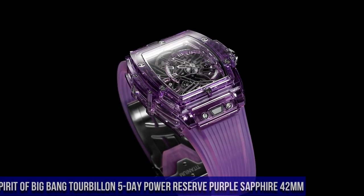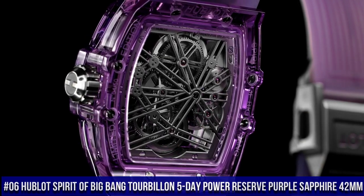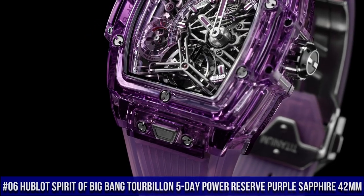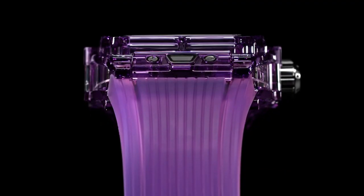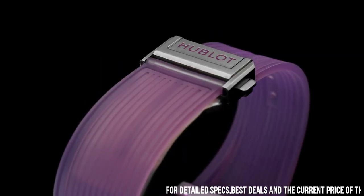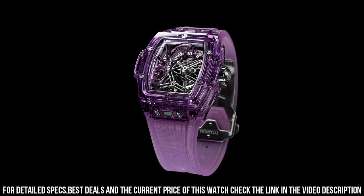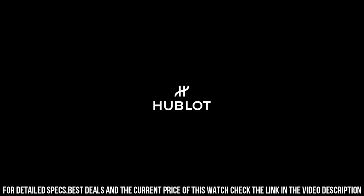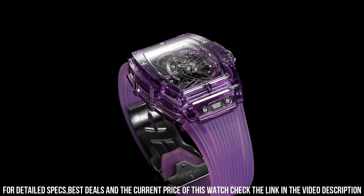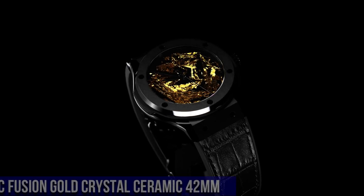Number 6: Hublot Spirit of Big Bang Tourbillon 5-Day Power Reserve Purple Sapphire 42mm, Reference 645.JM.0120.RT. Case size 42mm, case polished purple sapphire crystal. Bezel polished purple sapphire crystal. Water resistance 30m or 3ATM. Crystal sapphire with anti-reflective treatment. Dial sapphire crystal.